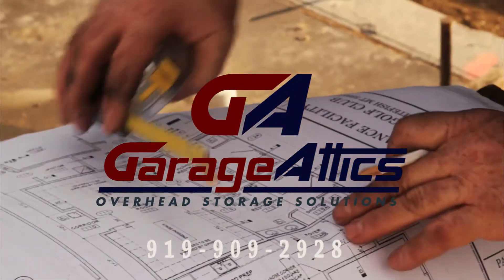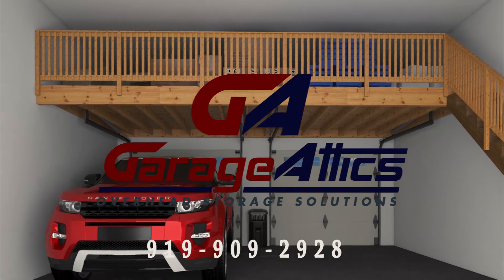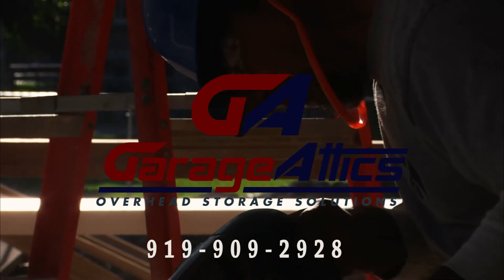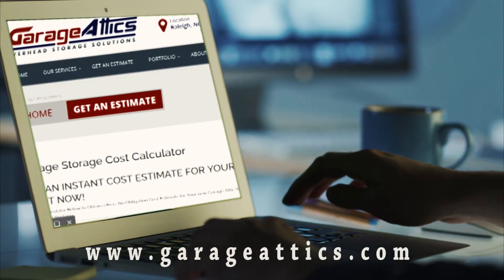Garage Addicts of Raleigh provides affordable custom garage attic designs suitable for any garage. Installation is typically one to two days for standard garages, and all work is fully insured and backed by a lifetime warranty. Visit us on the web or call today for a no obligation free estimate.